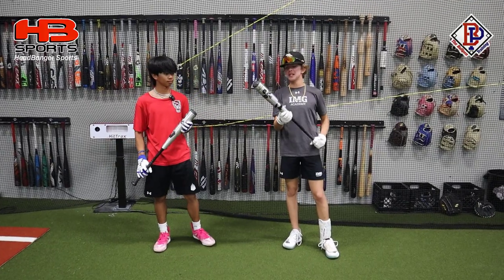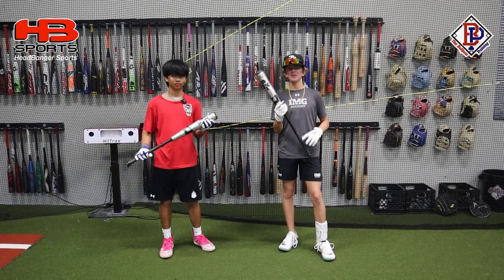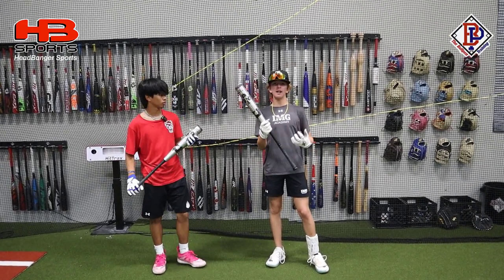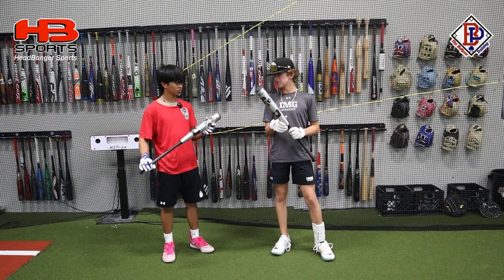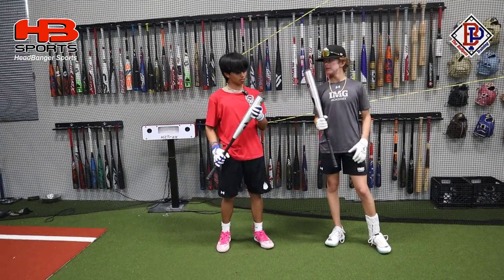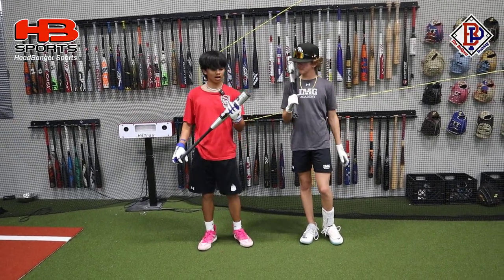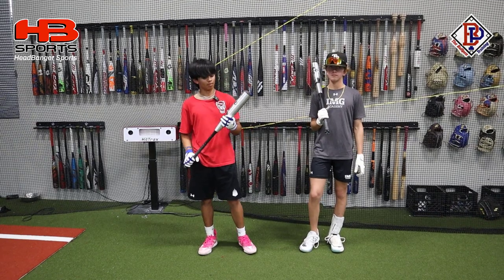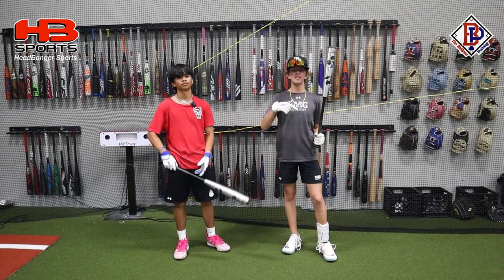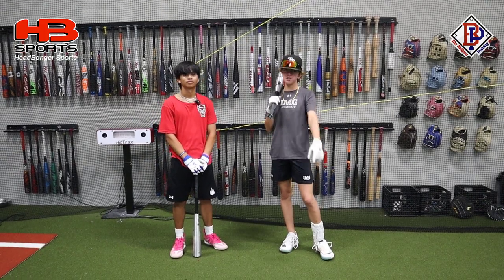So we just finished up taking swings with both bats, the 32 and the 31. The 32 got higher exit velo for both of us, so I was right and I was wrong. I think the 32 got more exit velo just because it had more mass behind it. I would still prefer using a 31 in games though, since I can get it through the zone quicker and barrel up more balls. I'd say I'd still prefer the 32 — I'm more used to swinging a 32 anyway. Big shout out to Headbanger Sports for hooking us up with all these bats. Big shout out to Matt for coming out here to do this review with us. Comment down below if you have any questions. We'll see you in the next video.